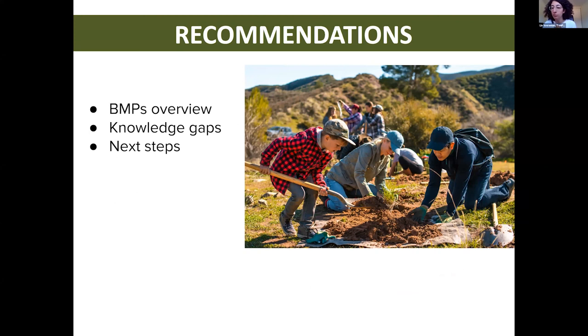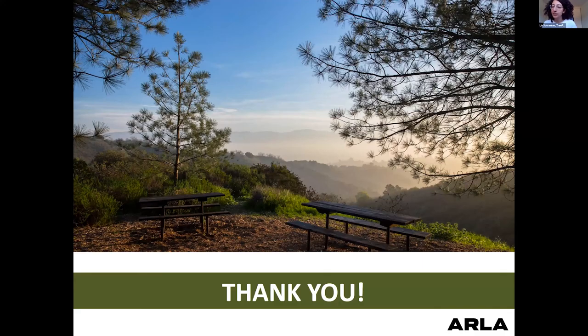Urban soils BMPs should be incorporated comprehensively, taking into consideration all aspects of urban soils. This was a high-level summary and we'll hear more details from upcoming speakers. There are still knowledge gaps that need to be addressed, and we are planning to produce a report as a next step to provide more details and examples of urban soils BMPs. We must also conduct further research, implement more policies, engage the community, and monitor existing BMPs. We'd like to thank Arla for funding this project and those who participated in our interview process. Thank you everyone for your time.